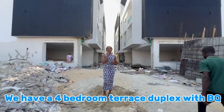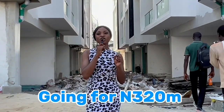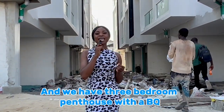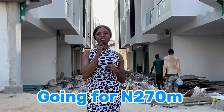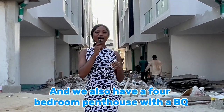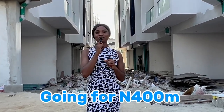In this property, we have a four-bedroom terrace duplex with a BQ going for $320 million. We have a three-bedroom penthouse with a BQ going for $270 million, and we also have a four-bedroom penthouse with a BQ going for $400 million.